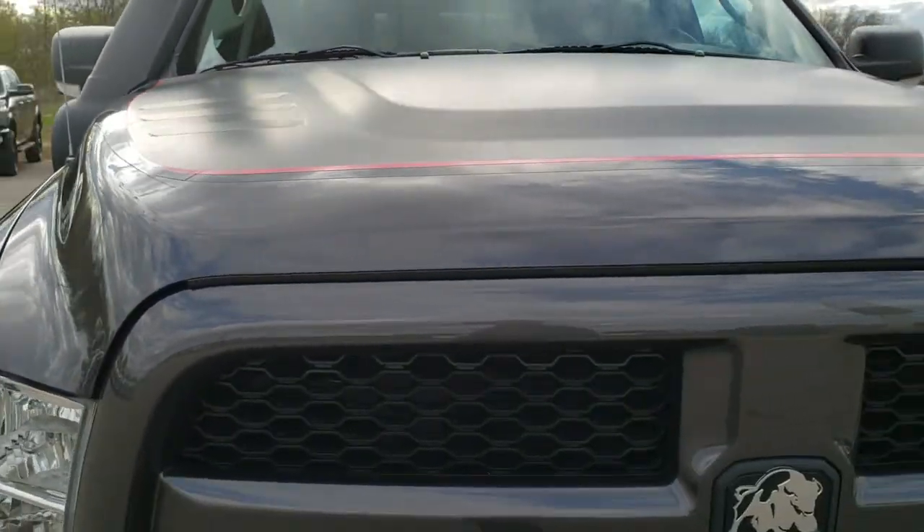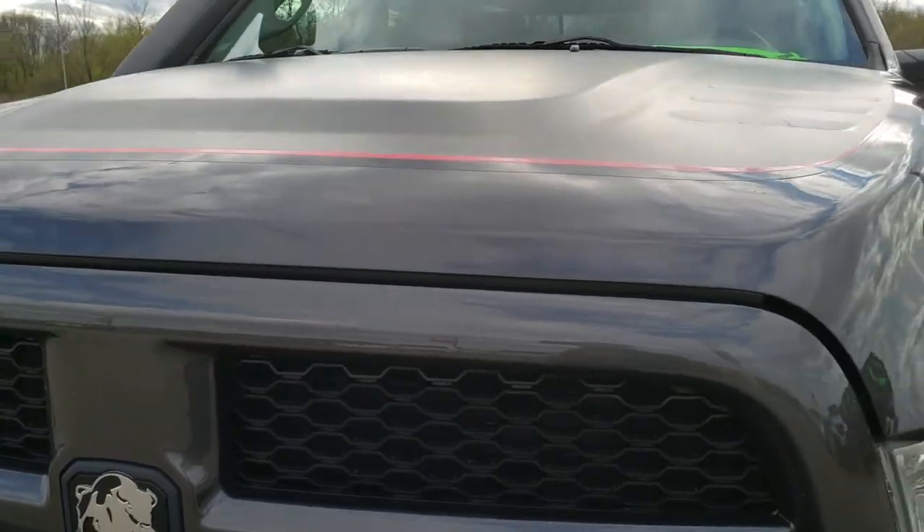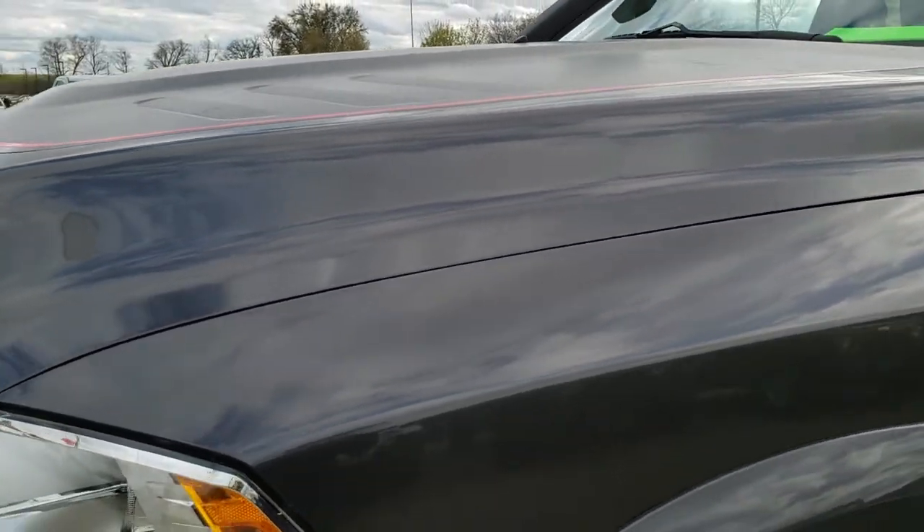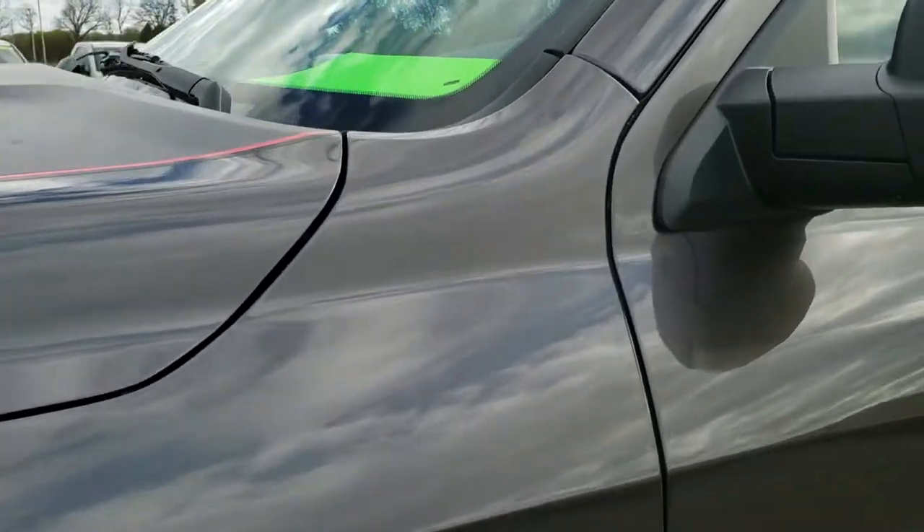This vehicle has the AEV Prospector conversion done to it, and from this HD video you will be able to tell that this truck is extremely clean all the way around.